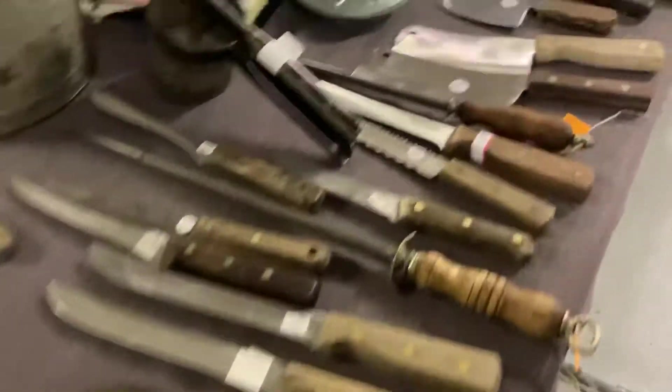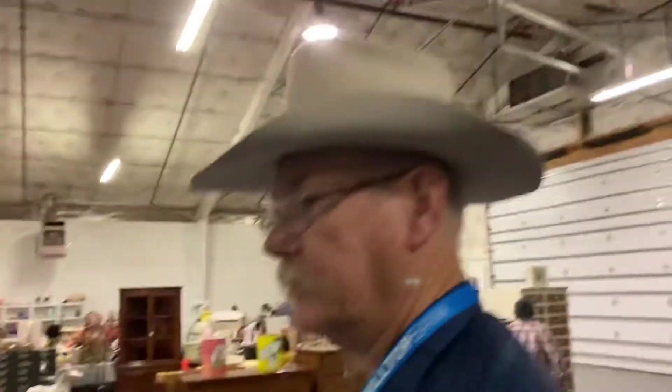Vintage, older kitchen knives, cast iron — you name it. If I don't have it, someone else does out here.